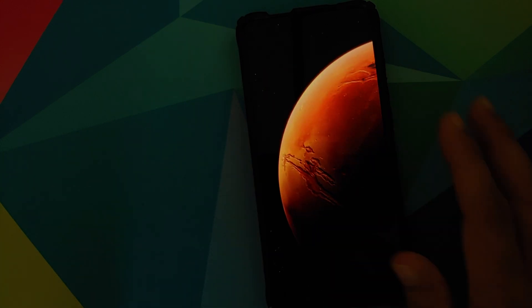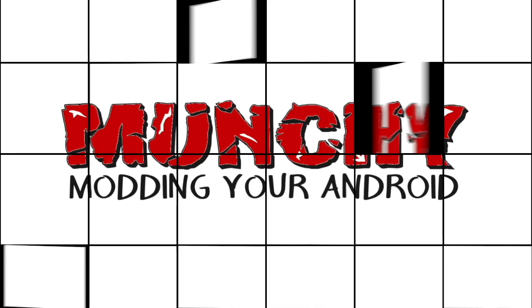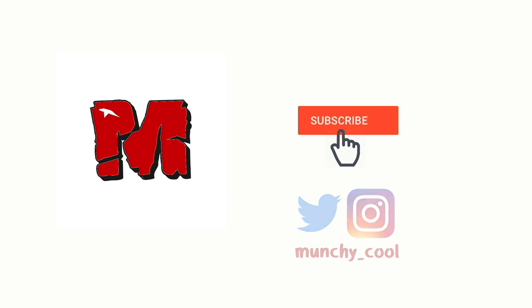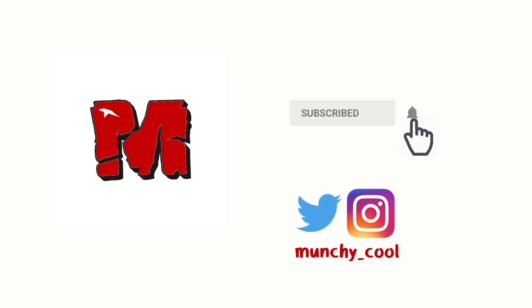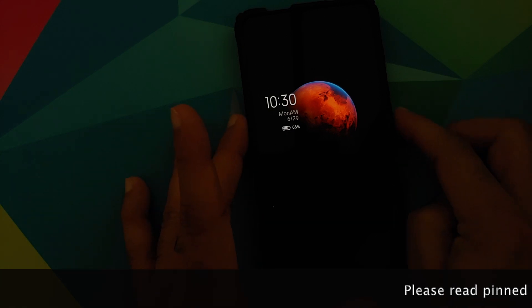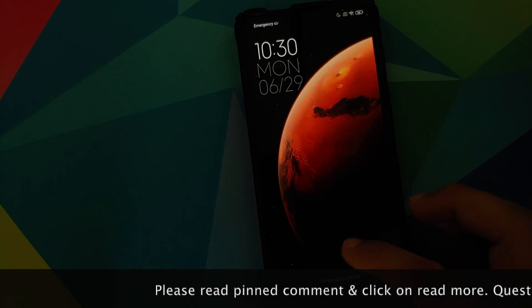We have two new super live wallpapers from MIUI 12 — let's have a look at them. Hey peeps, what's up, Manchi here back with another video, and we have two new super live wallpapers from MIUI 12.